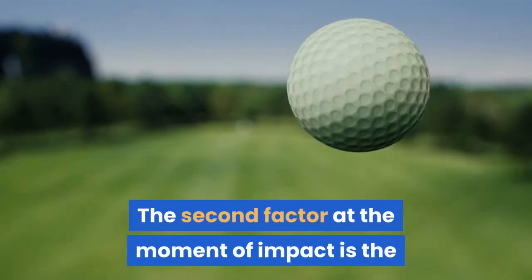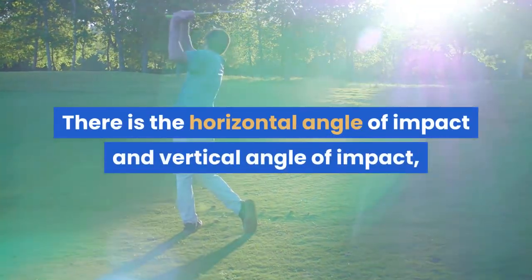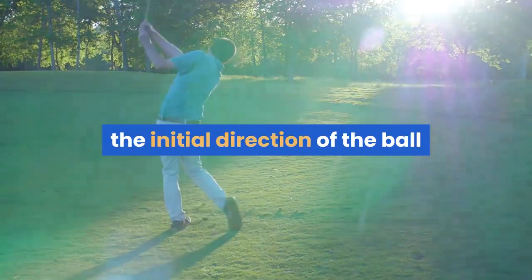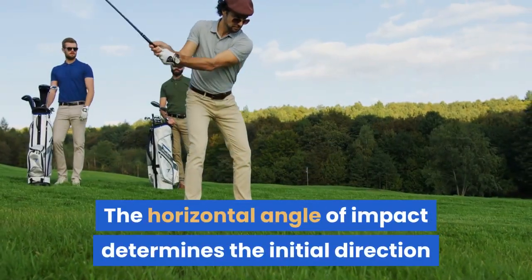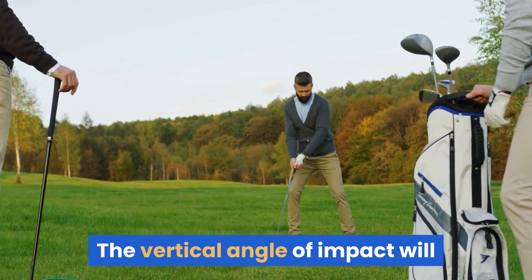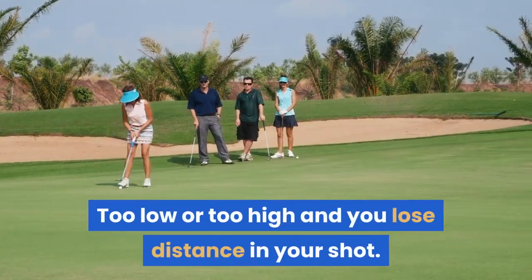The second factor at the moment of impact is the angle of the clubhead in relation to the golf ball. There is the horizontal angle of impact and vertical angle of impact, both of which are combined to determine the initial direction of the ball and the height of the golf ball's flight path. The horizontal angle determines the initial direction the ball will travel, while the vertical angle will determine how high the ball will fly. Too low or too high and you lose distance in your shot.